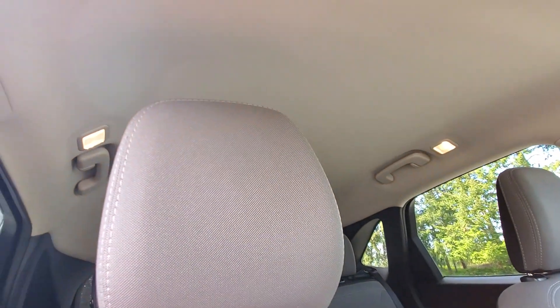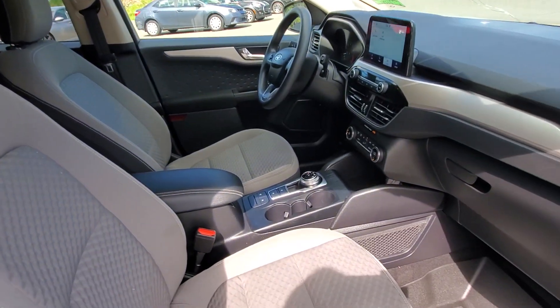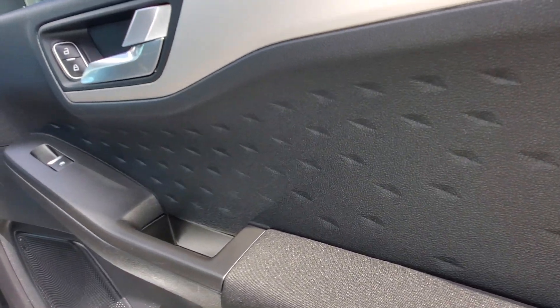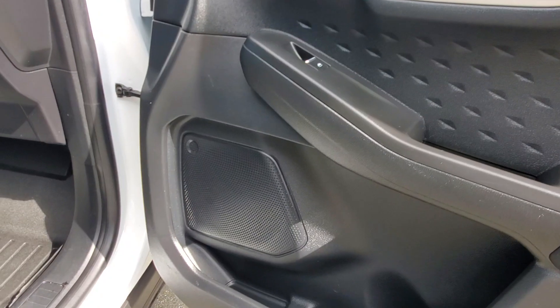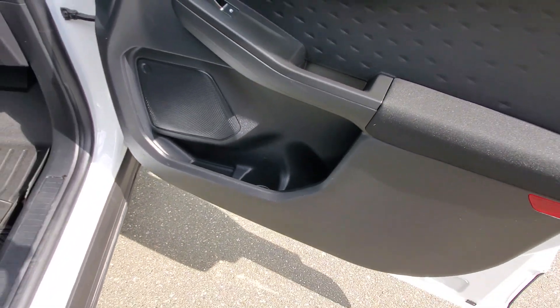Nice light gray headliner keeps it bright in here. You've got a tilt and telescopic steering wheel. Check out the door panel — there's a nice dimple effect on it, and you've got speakers built right into the door along with a bottle holder and storage.